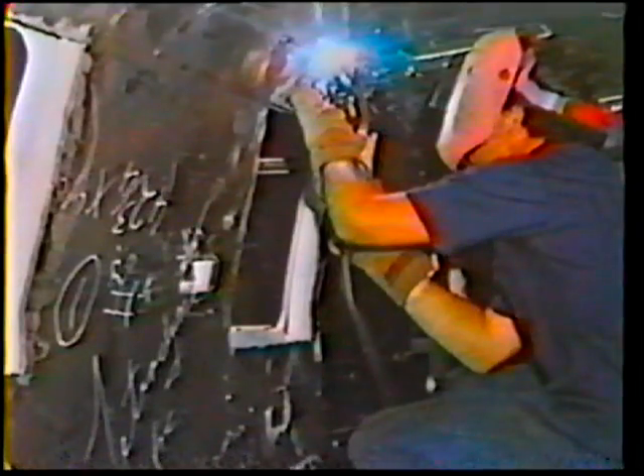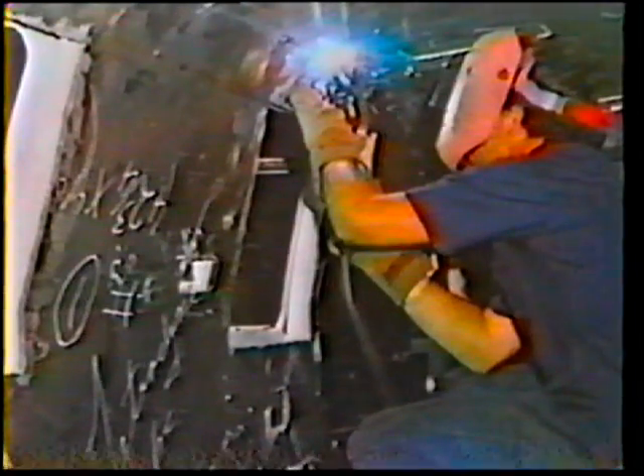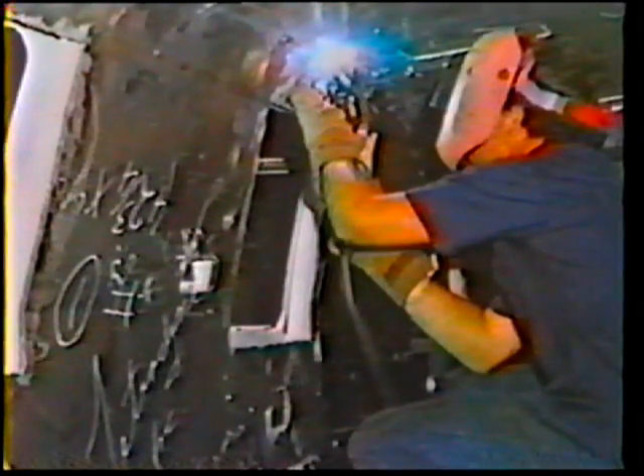The objective of this topic is to become familiar with the method of operation, type of equipment, and welding characteristics of the aluminum gas metal arc welding process.